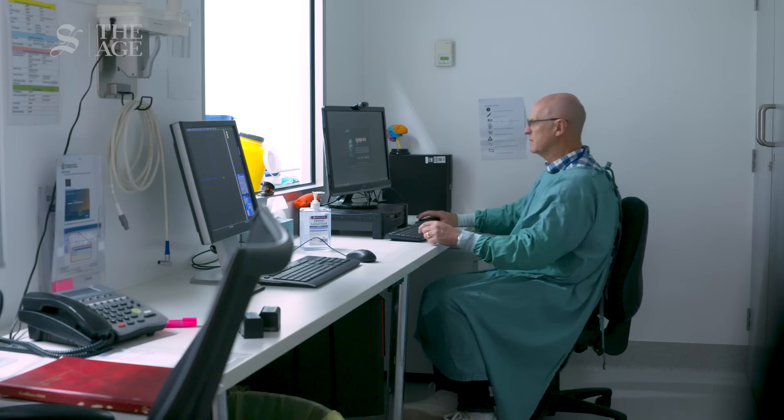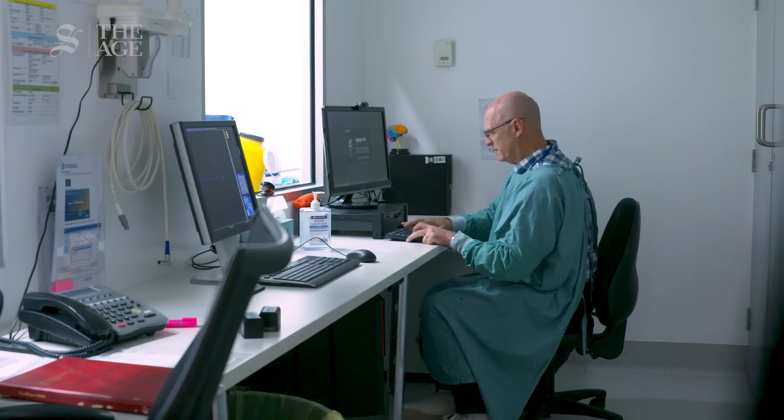I'd like the field to keep growing. I'm getting towards the end of my medical career, but this is the area that really stimulates me intellectually. I saw a case today and I think I've probably seen something no one else has ever seen — it's just a fantastically stimulating experience.